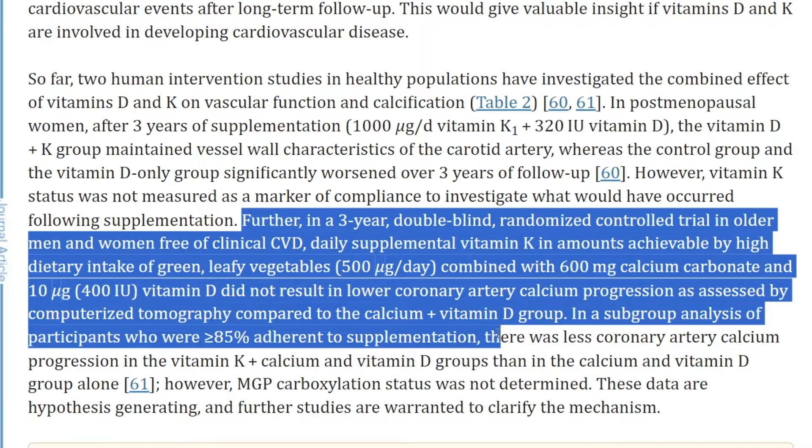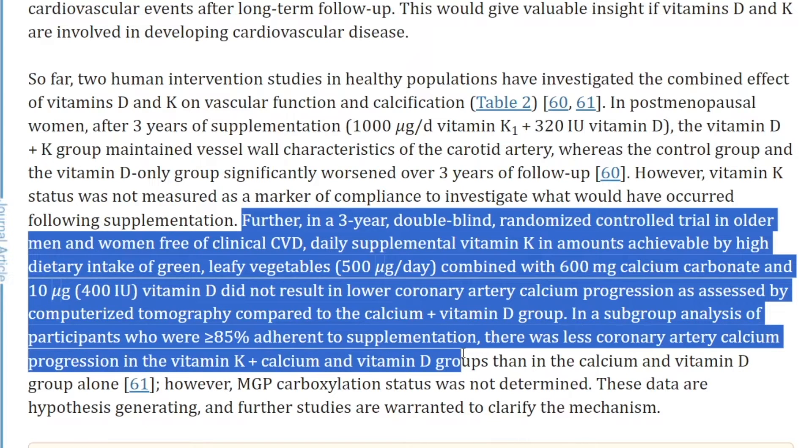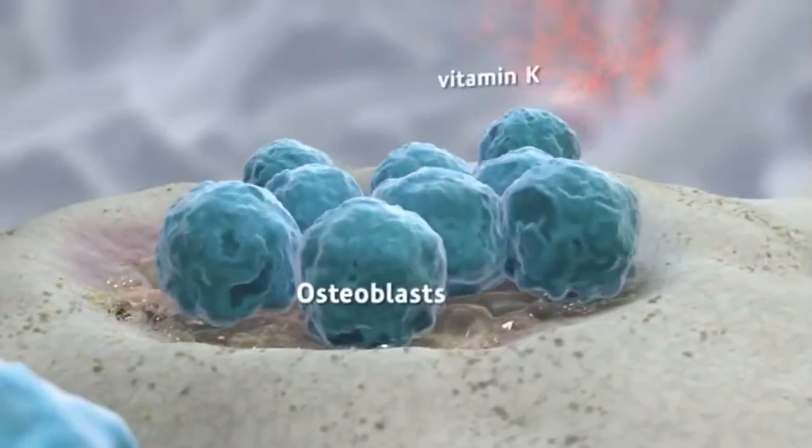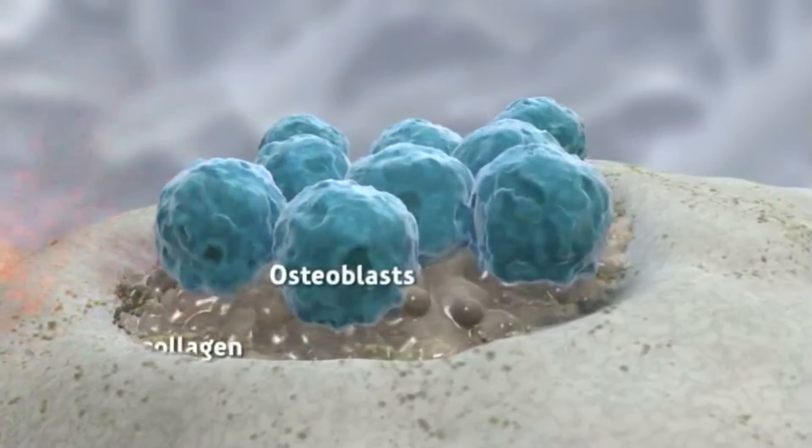But in a subgroup analysis of participants with 85% or greater adherence to supplementation, there was less coronary artery calcium progression in the vitamin K, calcium, and vitamin D group than in the calcium and vitamin D group alone. Which implies that vitamin K being the third wheel made sure that vitamin D and calcium don't get into any funny business, i.e., the progression of vascular calcification.